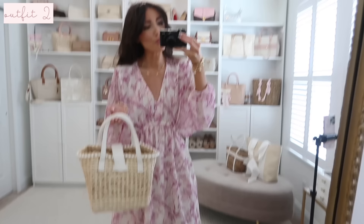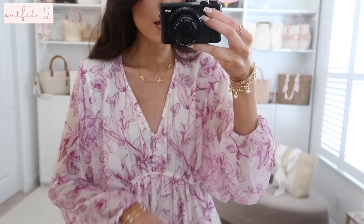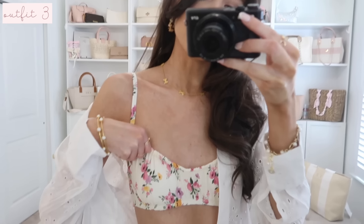I have it styled with my Target sandals from my recent spring shoe guide, along with my pearl tote bag. For accessories I have my butterfly station necklace, some go-to pearl bracelets, bangles, a pearl charm bracelet, and my Cartier look-for-less.